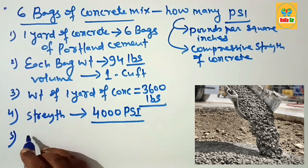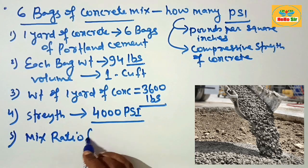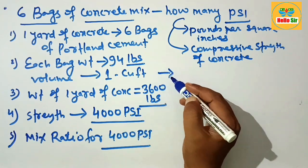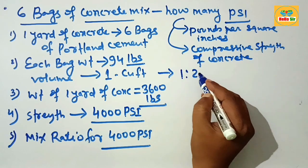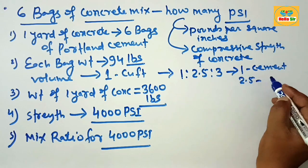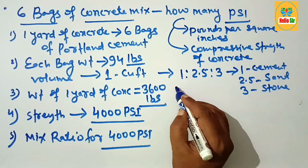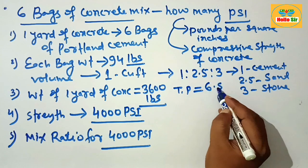The next question is: what is the mix ratio for 4000 PSI concrete? The mix ratio to produce 4000 PSI concrete is 1:2.5:3 — one part cement mixed with 2.5 parts sand and 3 parts stone. The total proportion for this mix comes to 6.5.